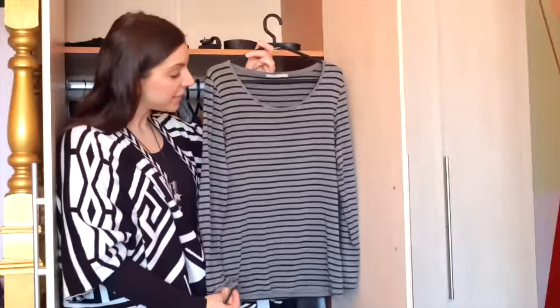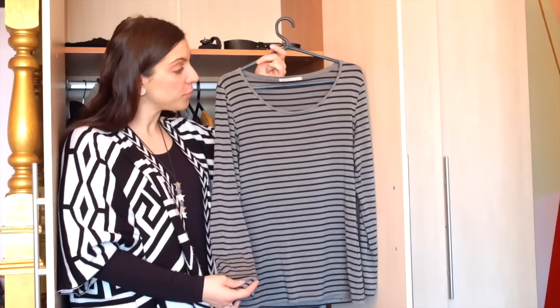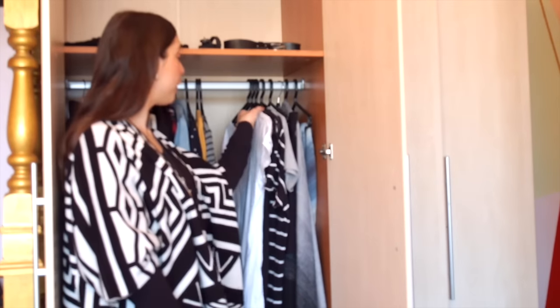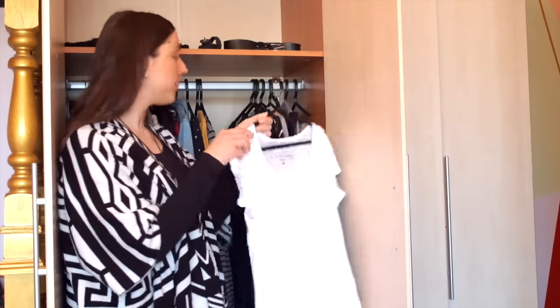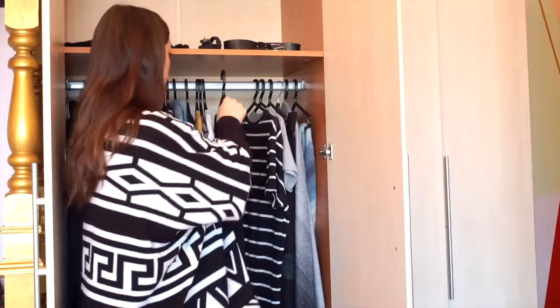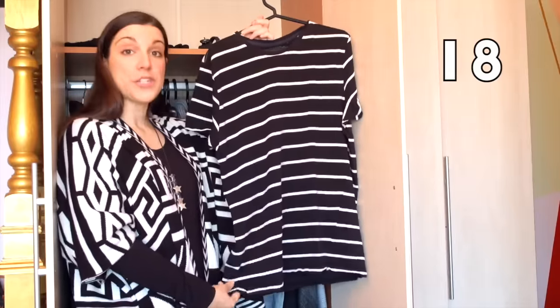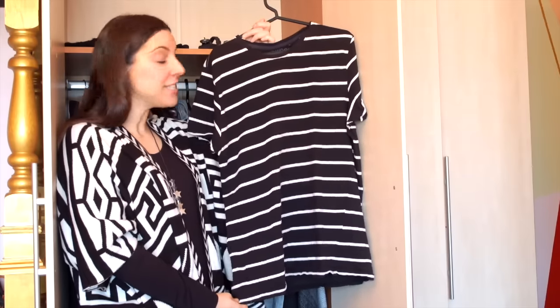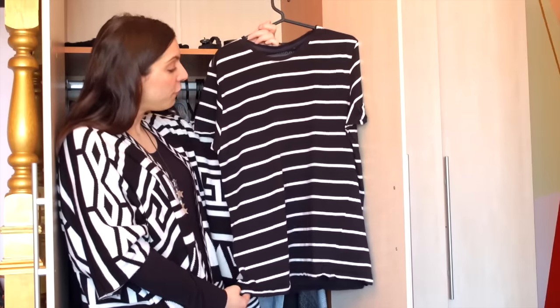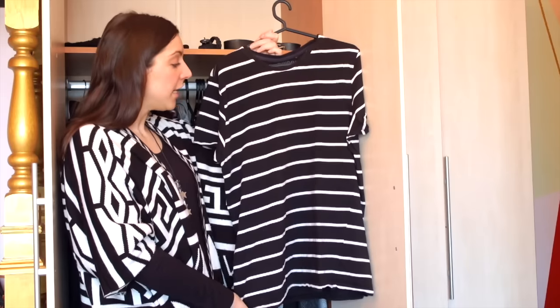Then I have this super soft gray with thin black stripes long sleeve top from the conscious brand Armed Angels. For t-shirts I have four: a plain white one from the H&M Conscious Collection, and an oversized black with white stripes men's t-shirt that I thrifted — super comfortable. I always like to have at least one oversized striped piece in my wardrobe and this is probably the piece I wear the most.